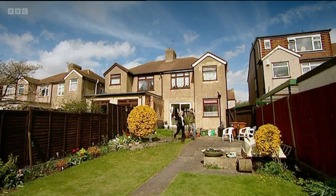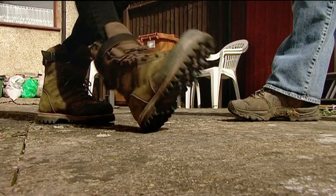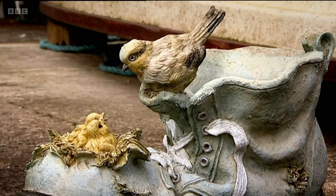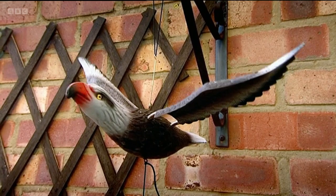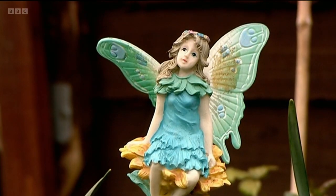Ellie knows why the wildlife's giving Betty the cold shoulder. There's absolutely nothing here — nothing that would thrive here, nothing they could eat, no reason for them to come onto this concrete space, especially with this solid fence with barely a gap underneath it. It's wildlife dead here, really. Betty explains why she wanted a more wildlife-friendly garden: there's not much wildlife about now like there used to be. Butterflies — she'd love to see more of them, as you don't see many at all now.